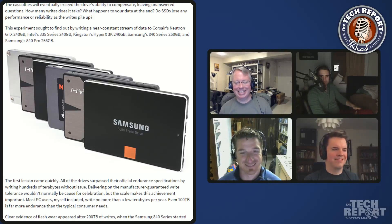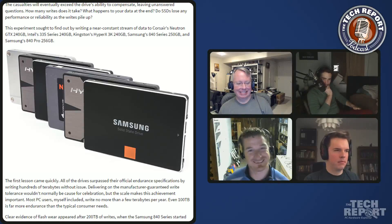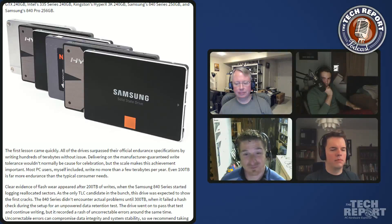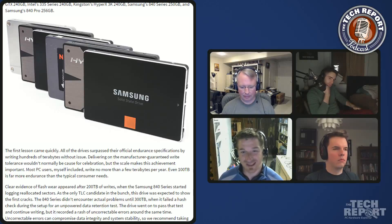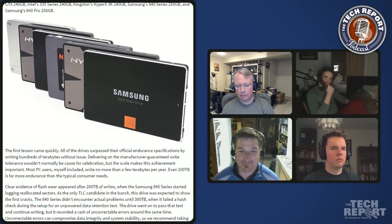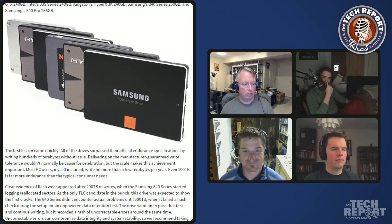We were not kind to these drives - they wrote way more data at a much higher rate than any reasonable consumer would put them through. But that's good, because we learned that modern SSDs have no problem surviving a typical consumer workload. Most people only write a few terabytes per year, maybe double digits if you're a really heavy user. All of these drives wrote hundreds of terabytes without any problems whatsoever, and the 840 Pro wrote petabytes of data without a single error.